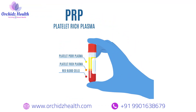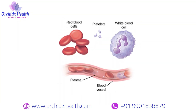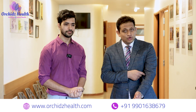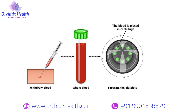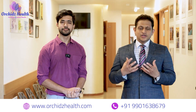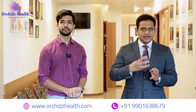PRP is platelet-rich plasma. Normally blood has many components — red blood cells, white blood cells, platelets, and plasma. What we do is take around 20 ml of blood from the patient's hand and keep it in a centrifuge machine so that these components get separated. What we use is the plasma and the platelets — that's why it's called platelet-rich plasma.